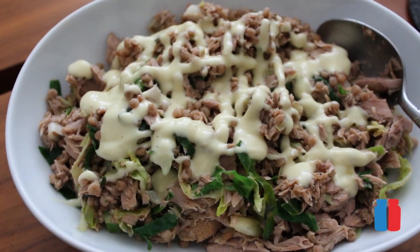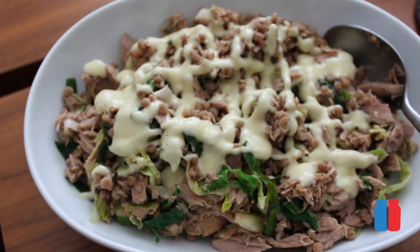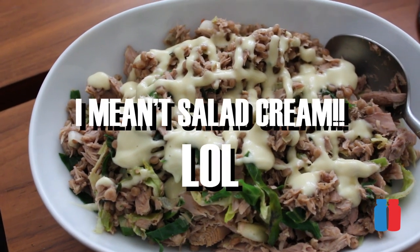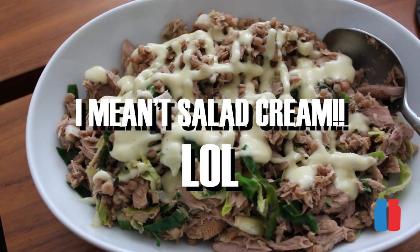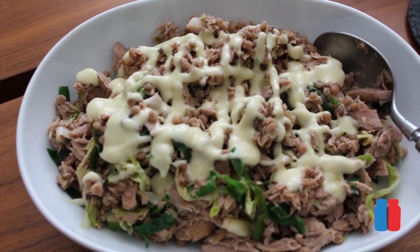Alright guys, on to meal two. This is kind of my pre-pre-workout meal, so I'll get two carb meals in before my workout. I've got two tins of tuna, some giant couscous, cabbage and leek, and also two servings of mayonnaise just to make it taste better. All tracked in MyFitnessPal, so it's all part of my macros. I'm going to eat this and I will see you at meal three for my pre-workout meal.